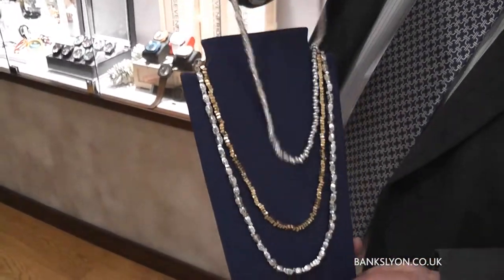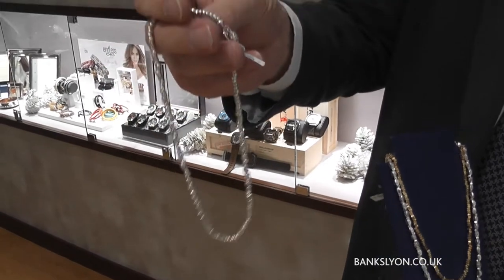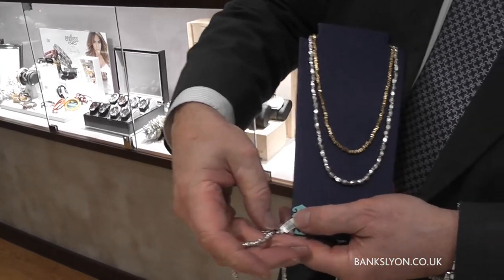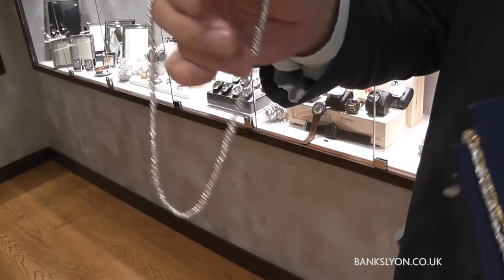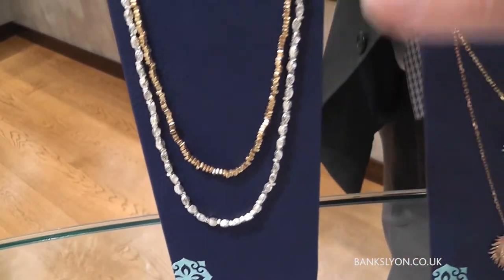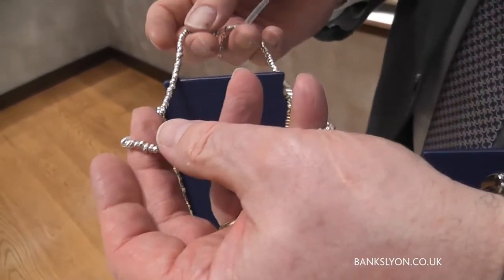The likes of this, which has that rather nice toggle fastener — this is £325 and it's quite hefty, it's not light at all. Rather nice that, I do like that particular piece.